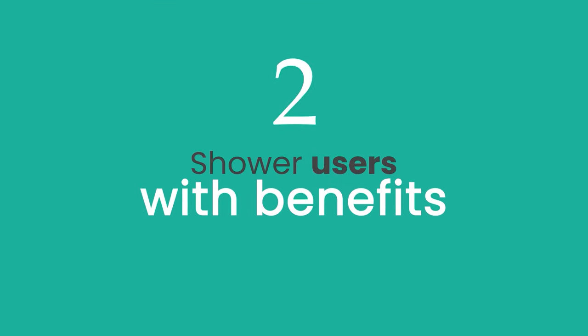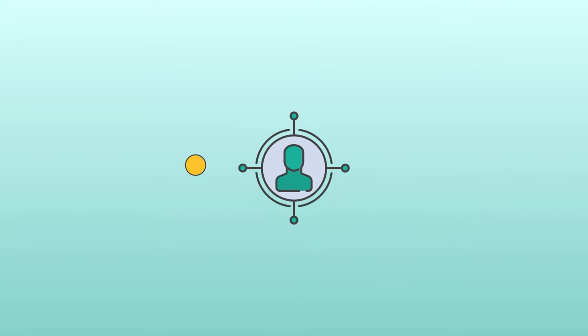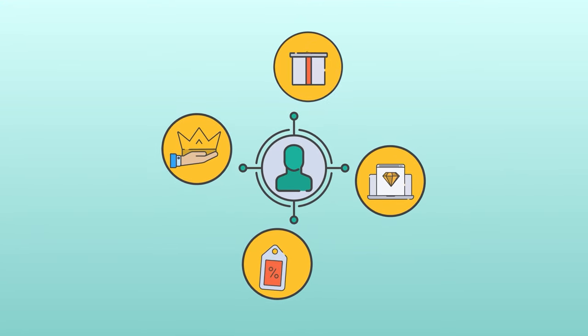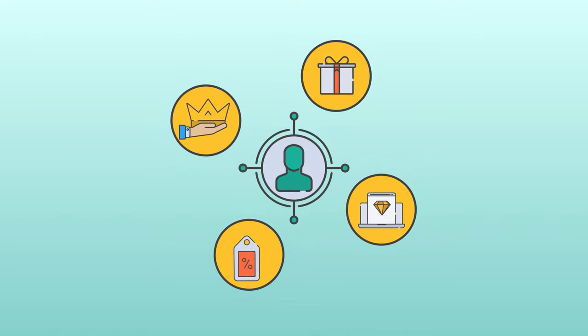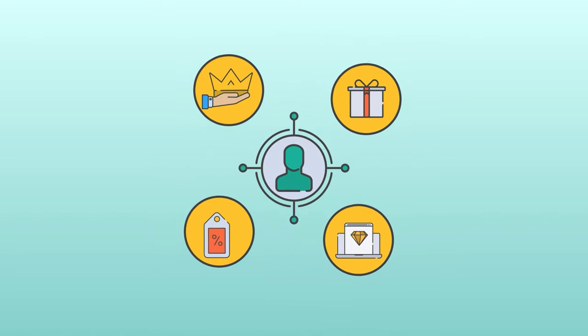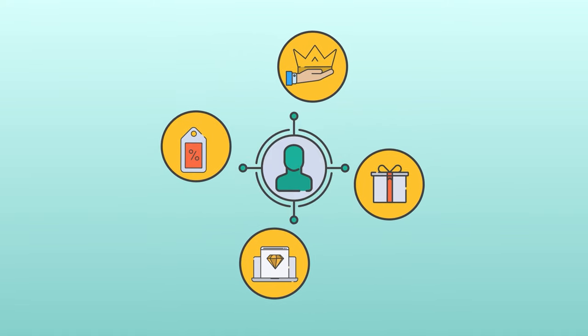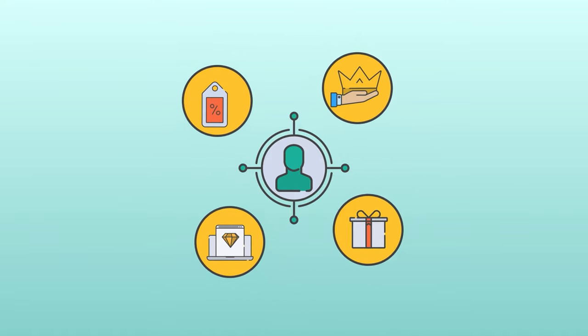Number two: shower users with benefits. Long-term users should get benefits, discounts, special offers, and unexpected bonuses. This will show the user how important they are to you and take attention away from small imperfections of the product. Everyone likes to feel special — preserve this feeling.